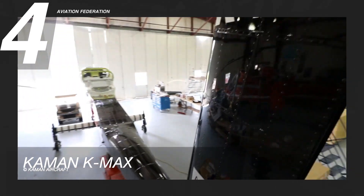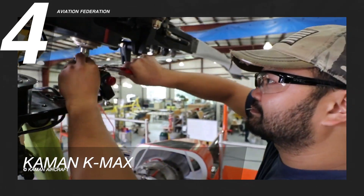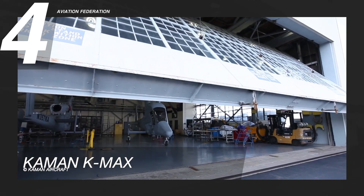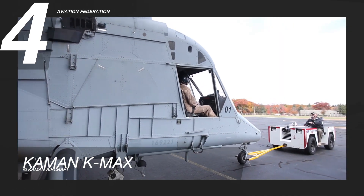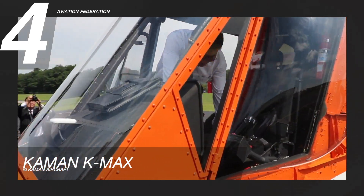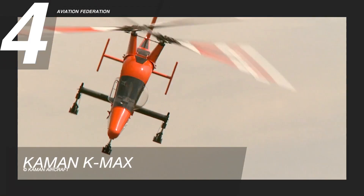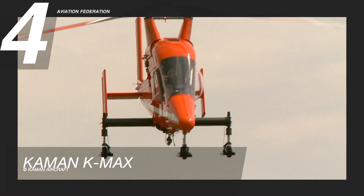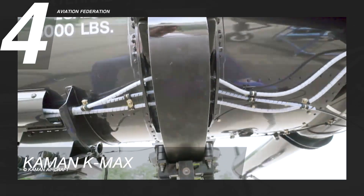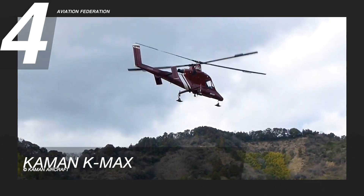An unmanned version of the K-Max has been in development since 1998, with Kaman and Lockheed Martin signing a strategic relationship agreement to pursue autonomous flight for hazardous missions. The cockpit houses a single crash and impact-resistant seat fitted with a five-point harness. From the thin fuselage, the pilot gets great forward, side, and downward vision. The unit is made of light alloy, and high-strength carbon and glass fiber-reinforced plastic components make up the blades and flaps. The helicopter has a starting price of 8 million US dollars.